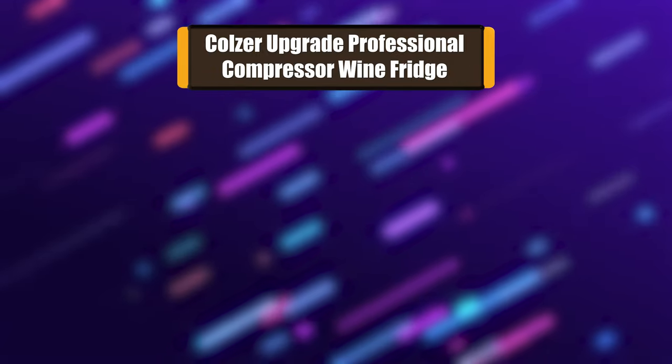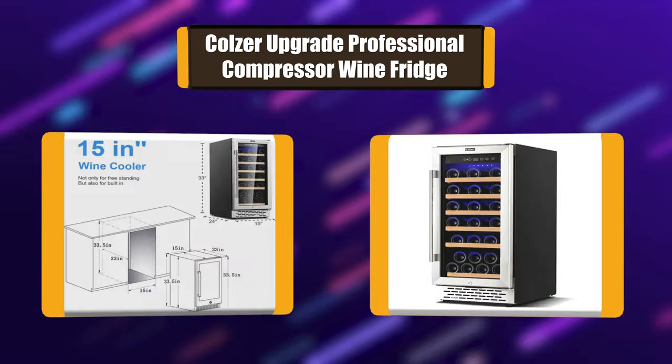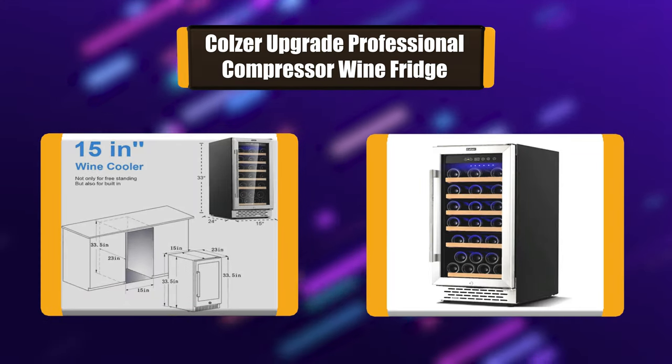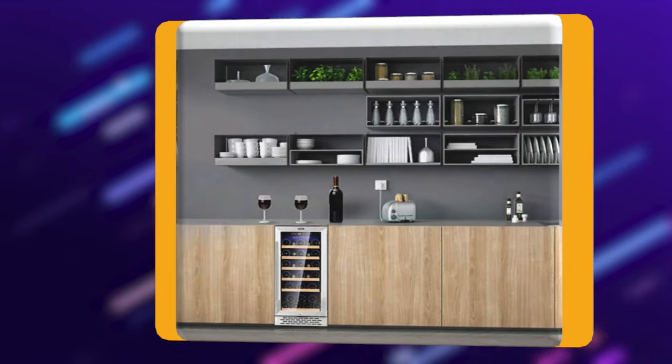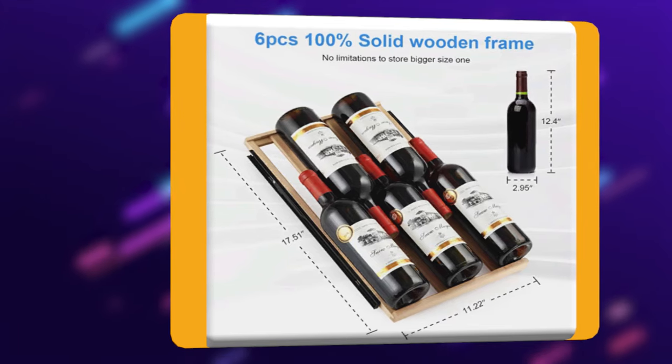Number 3: Colser Upgraded Professional Compressor Wine Fridge. This compact wine fridge can house up to 30 standard size 750ml wine bottles on its sturdy beech shelves with grooves. Spacing between adjustable and removable shelves is more than 3.5 inches, with no limitations to store bigger size bottles. No shake, no damage to bottles when sliding in or out.